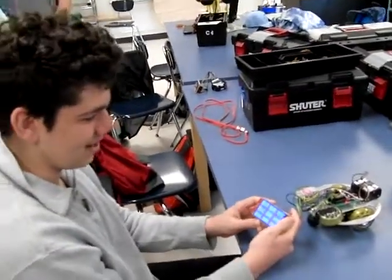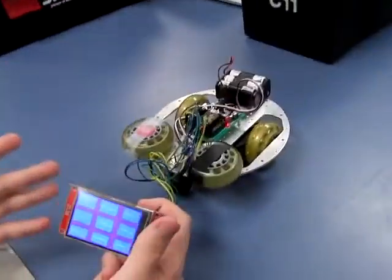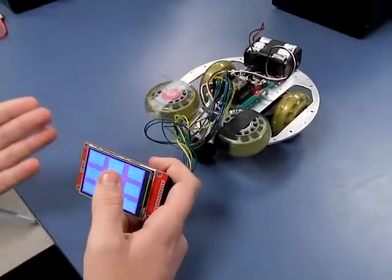Hi Chris, this is my project. It's a touchscreen operated robot. I thought of this idea because I thought the touchscreen was super cool and I thought I could get tons of different options that I could do.